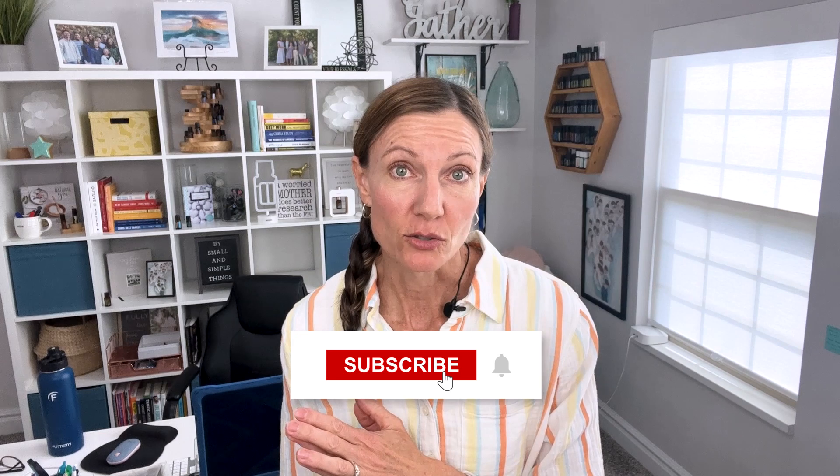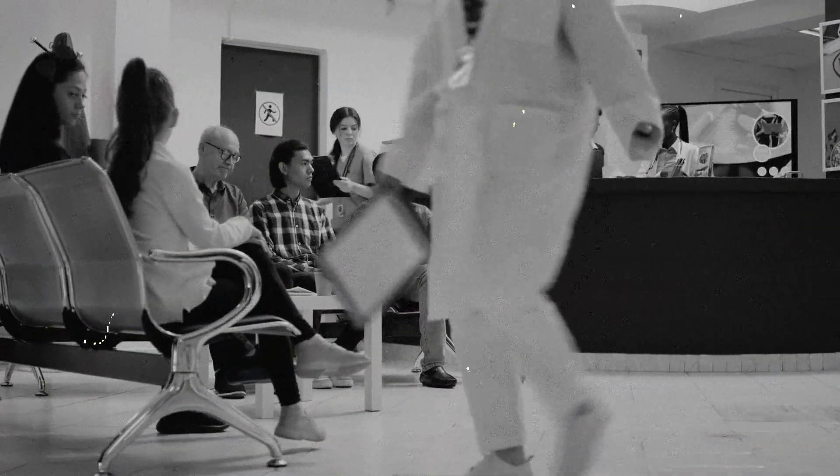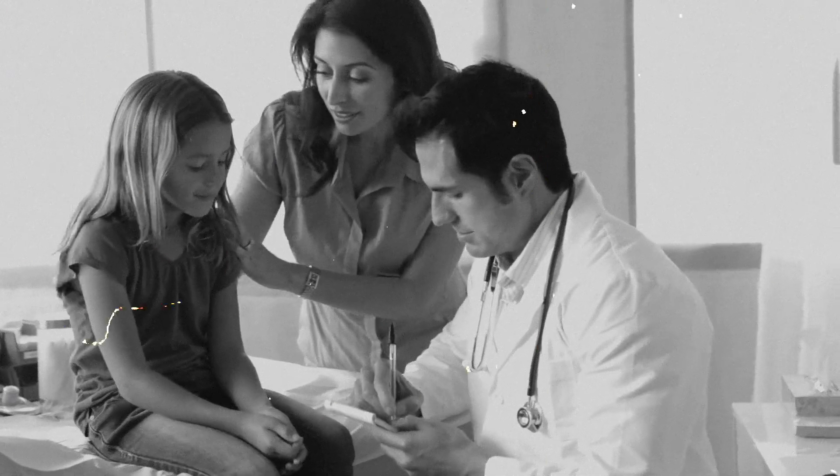Welcome back to my channel. I'm Stacey Paulson, an essential oil educator. I'm also the mother of six amazing children, and we've been using essential oils for the past 13 years. In that time frame, we've only gone to the doctor once for sick care because we've had tools on hand to use effectively with lifestyle choices and essential oils.